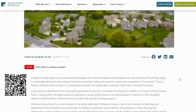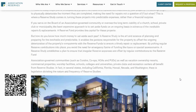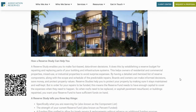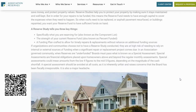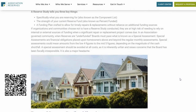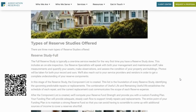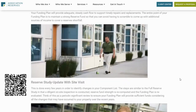A reserve study helps you to anticipate and prepare for repair and replacement expenses at your property. All buildings begin to physically deteriorate the moment they are completed, making the need for repairs not a question of if but when. This is where a reserve study comes in, turning these projects into predictable expenses rather than a financial surprise.